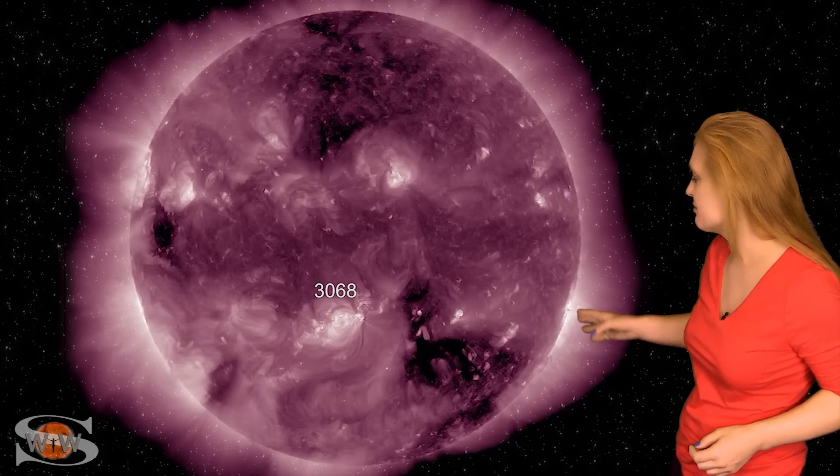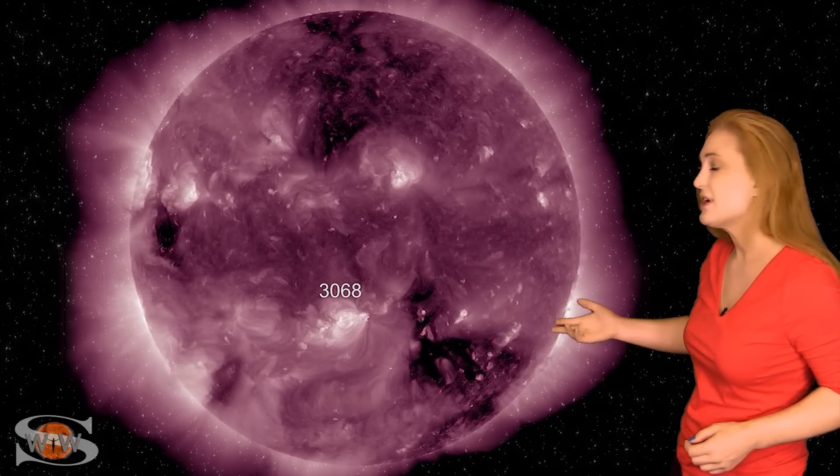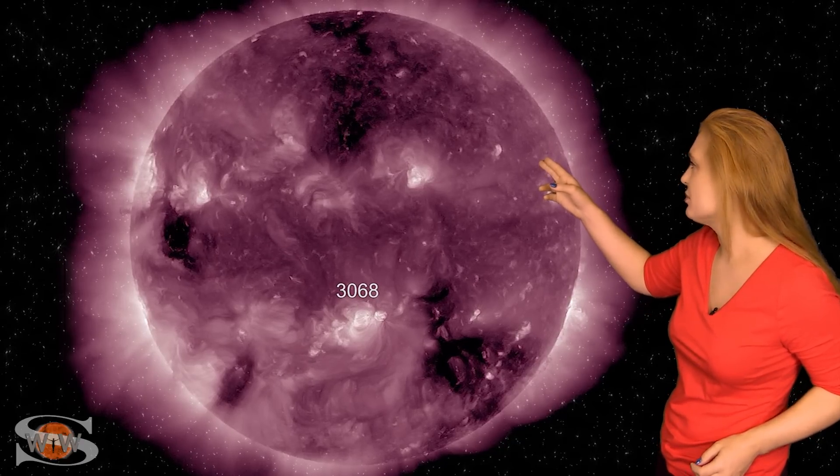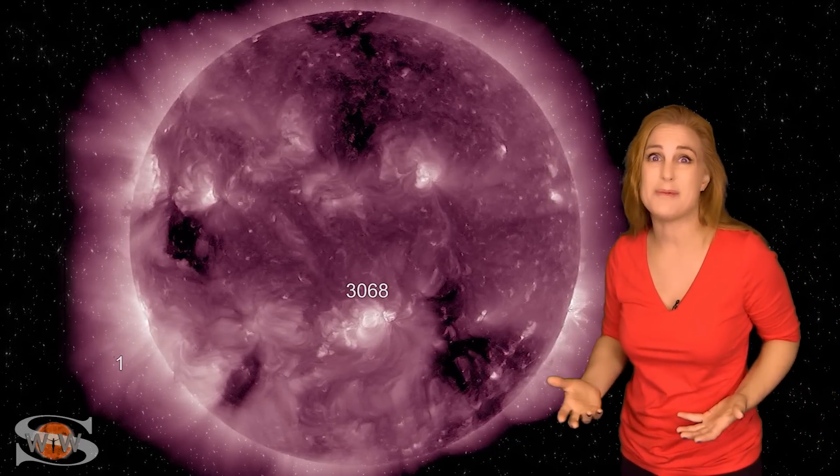We have had a little bit of storming from that southern coronal hole. You can see it rotating through the Earth's strike zone now. It isn't the right polarity, so it isn't giving us much storming. We do have a northern polar coronal hole that's also going to be rotating in through the Earth's strike zone, and we're going to get probably more of the same — just kind of unsettled conditions.